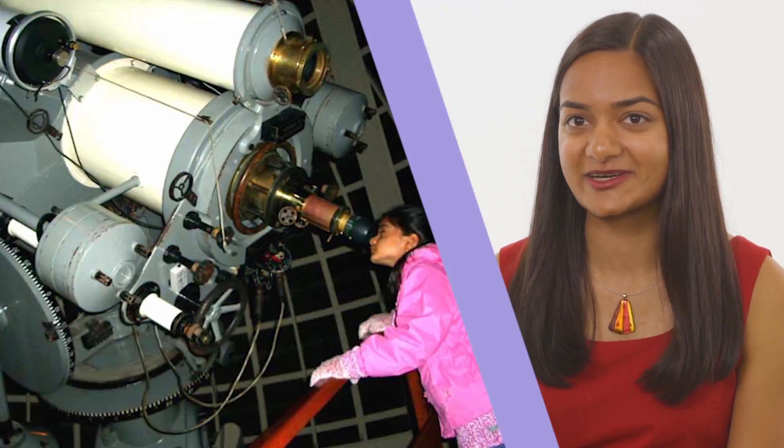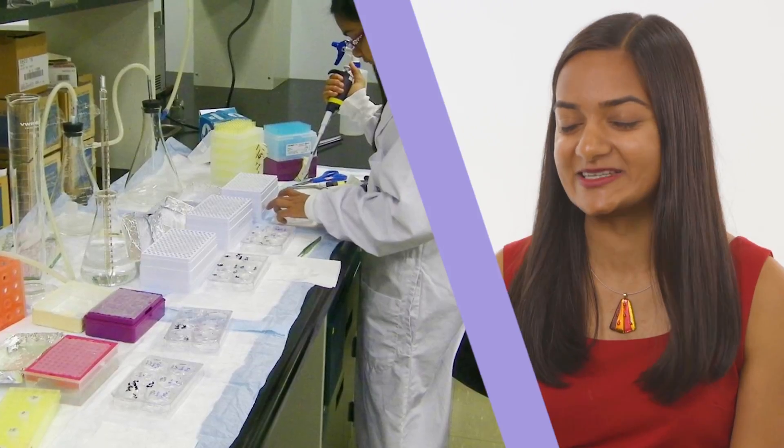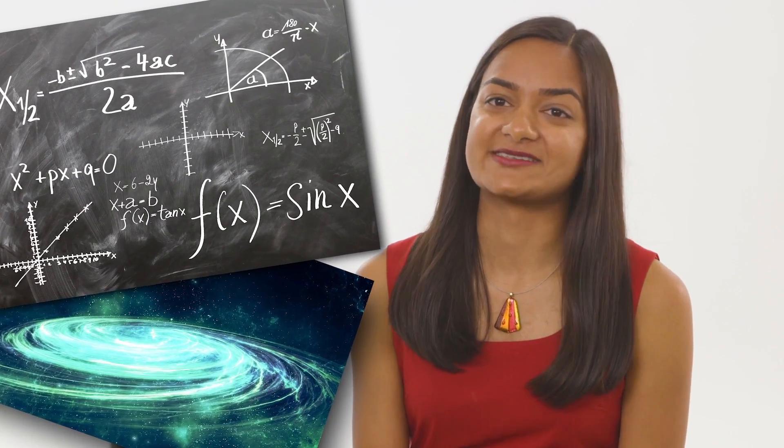For me, I started out in a basement laboratory that I had built because I had emailed a bunch of university professors when I was nine or ten years old, saying that I wanted to work in their labs, and they naturally weren't okay with that. So I decided to build a lab in the basement, and I started out doing research on antibiotics and Alzheimer's disease, and I slowly transitioned into engineering and the physical sciences. More recently, my work has been in fields like theoretical physics and computational cosmology and autonomous robotics as well.